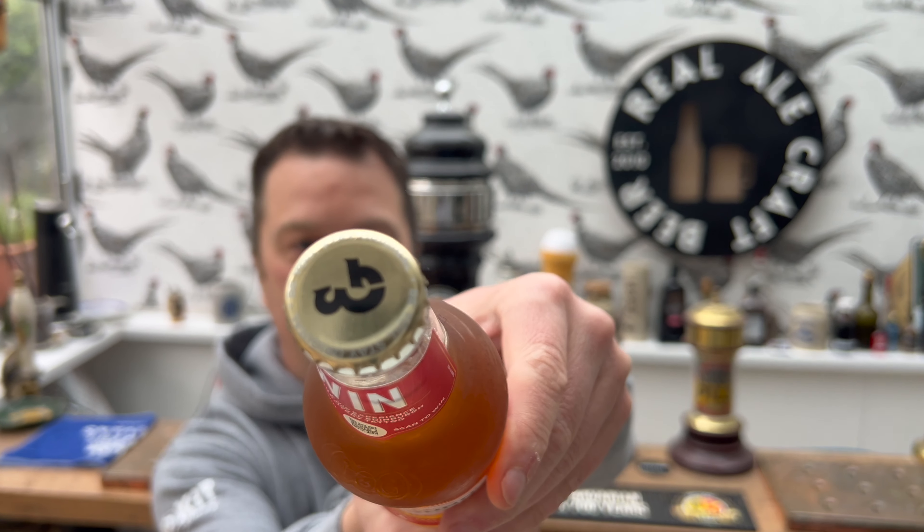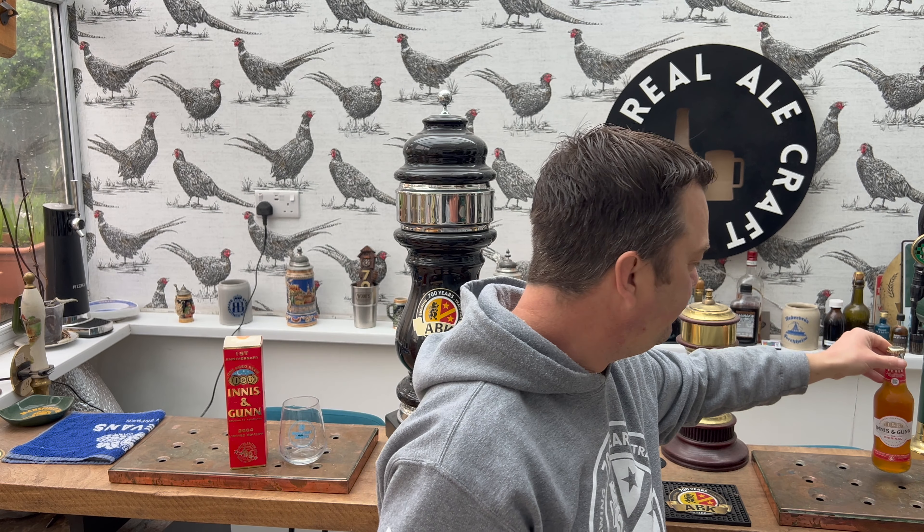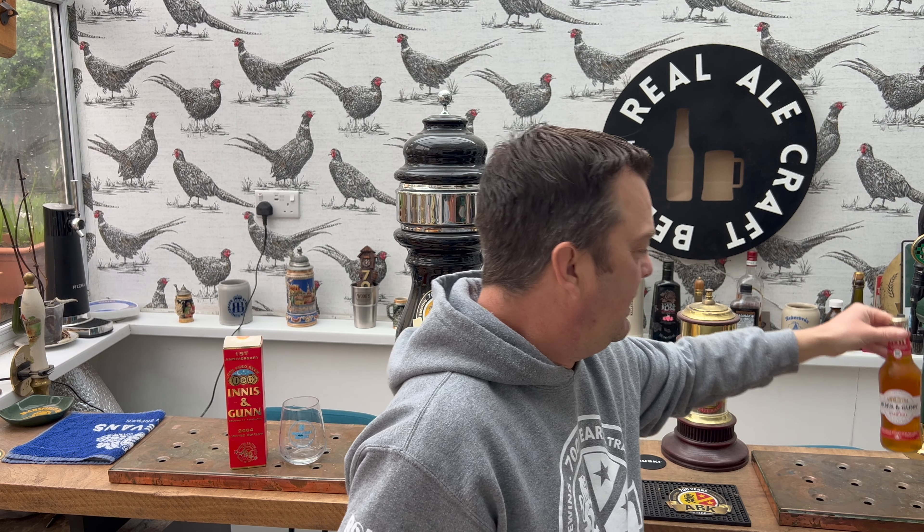I'm showing you all of this right now because I'm about to open a bottle of Innocent Gun - a boxed bottle, one year anniversary edition. This is described as a Scottish golden beer, matured for smoothness.